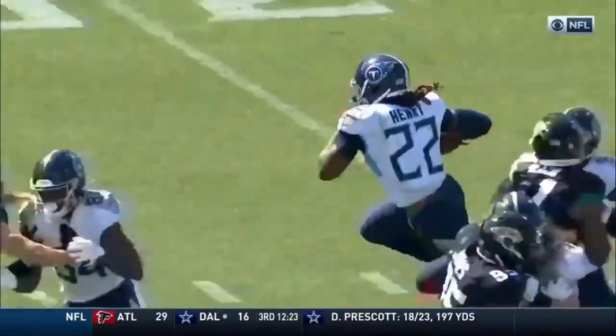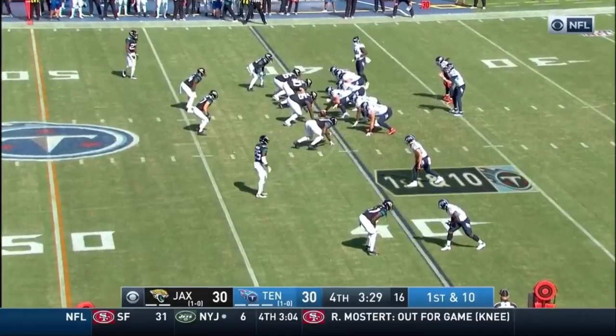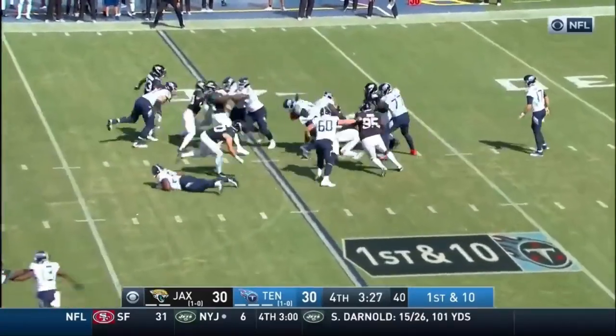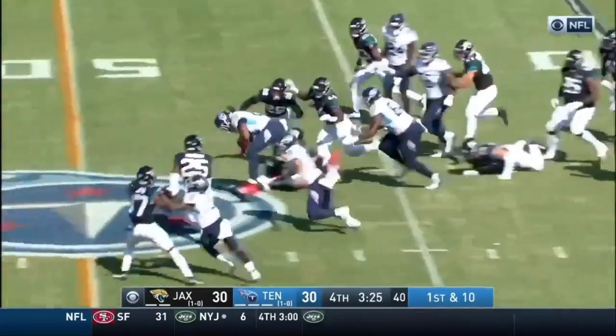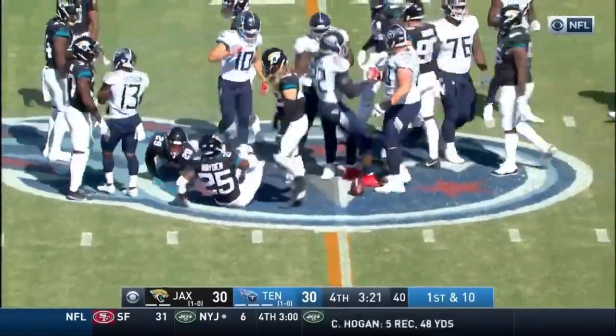Going to a fast pace as the Jaguars are trying to substitute. Henry runs into a wall, gets away from the wall, gets out to midfield. Wow! That could be Derrick Henry's best run of the day, and it comes at a clutch time.